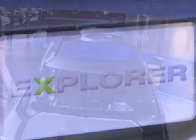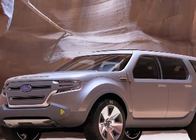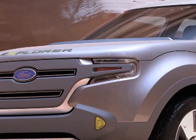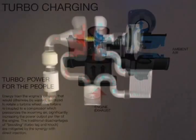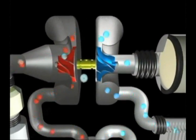Ford also premiered its next generation of the Explorer SUV, dubbed the Explorer America. The new model not only moves to a smaller body layout, but also exchanges the larger V8 engine with the more efficient and Flex Fuel Ready EcoBoost power plant. The turbocharger is shown here.